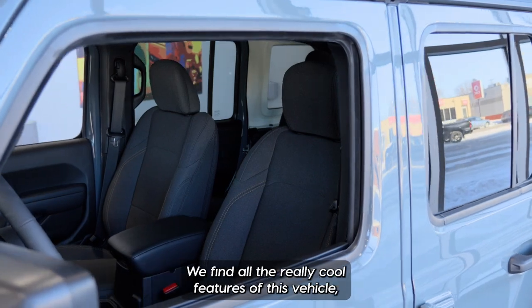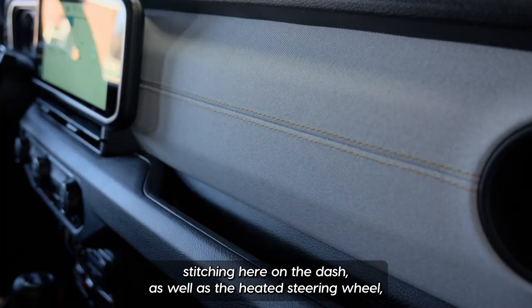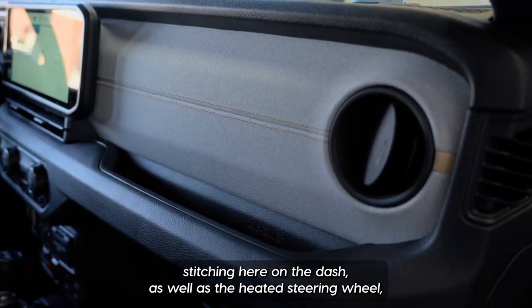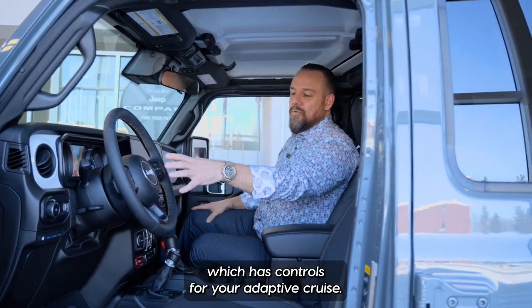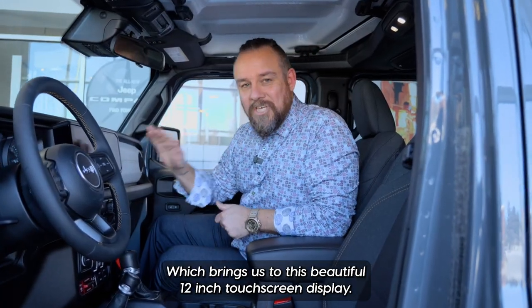Coming into the front we find all the really cool features of this vehicle, including the continuation of the beautiful gold stitching here on the dash, as well as the heated steering wheel which has controls for your adaptive cruise, which brings us to this beautiful 12-inch touchscreen display.